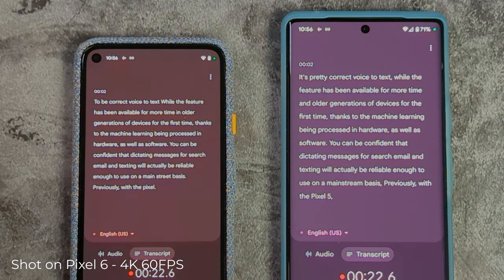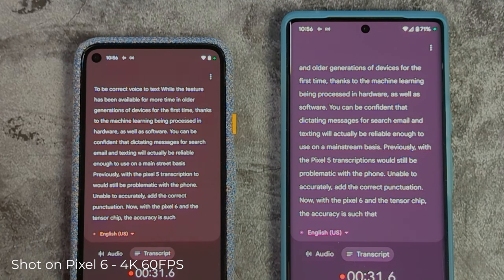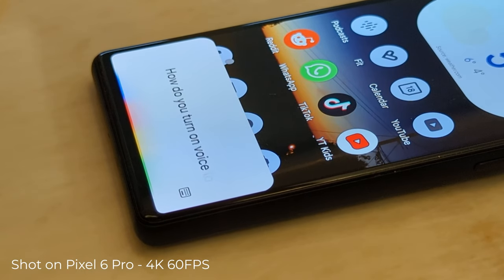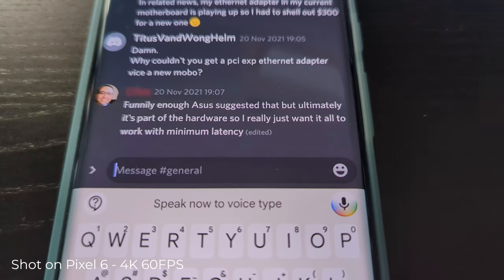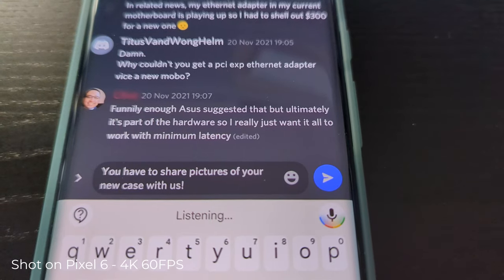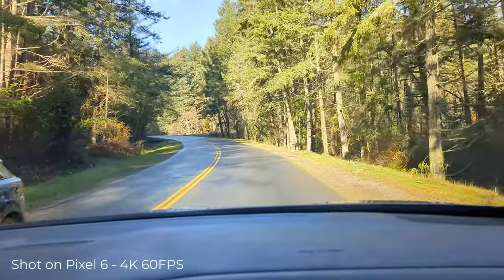Previously with the Pixel 5, transcriptions would still be problematic, with the phone unable to accurately add the correct punctuation. Now with the Pixel 6 and the Tensor chip, the accuracy is such that it will anticipate and include the correct punctuation. The ASR, or automatic speech recognition model, has wide-ranging applications from voice commands and searches with Google Assistant, live captions for any video content, and Recorder for note-taking. The speed at which you can now communicate has been vastly increased. As well as the efficiency benefits, the knock-on effect could potentially include greater safety implications — for instance while driving — and also accessibility for users with disabilities.